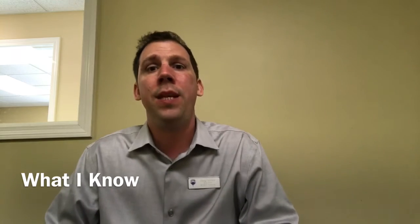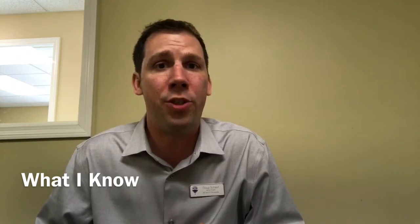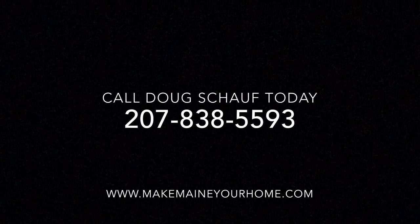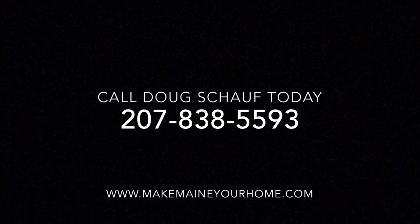Anyway, that's it for now. Thank you for watching. If you know anybody looking to buy or sell, please let me know — shoot me an email, make a comment in one of these posts, give me a call. I hope to see you all soon. Thanks for watching.